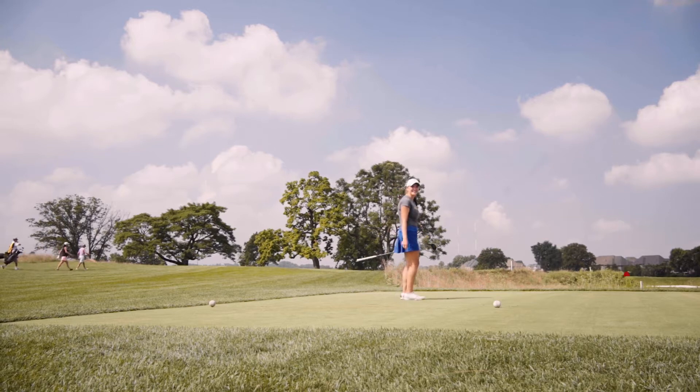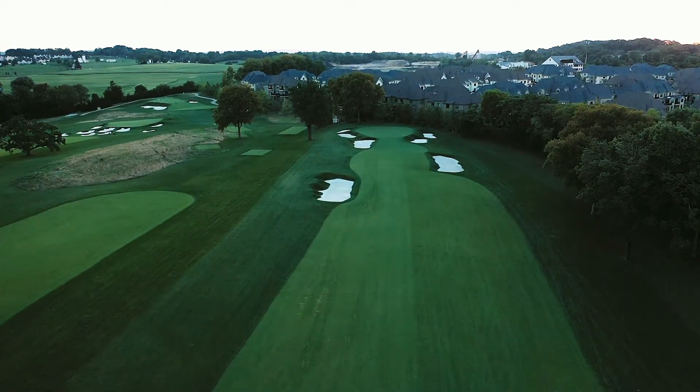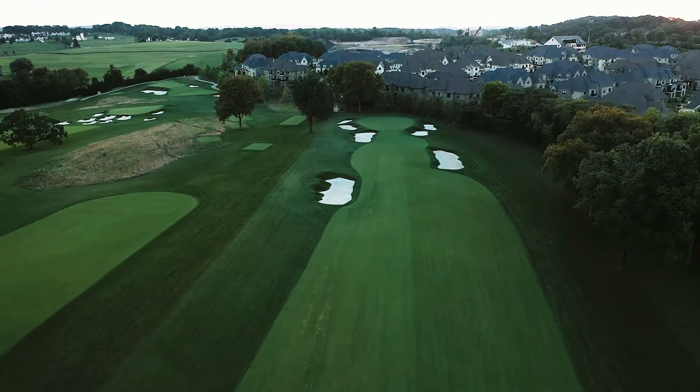I hit a pretty good drive, I'm happy with where I'm at. I've got 215 to the pin, it's a front left pin, so I can definitely try and hop it up there. I'm gonna hit a 5 wood — we're a little into the wind, so I'm gonna try and muscle it, and hopefully if I miss it'll be in an okay spot to get a nice up and down.